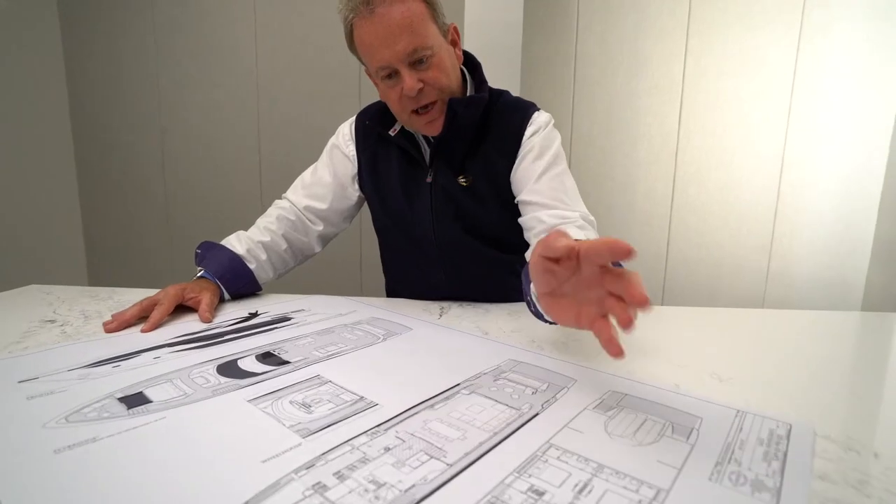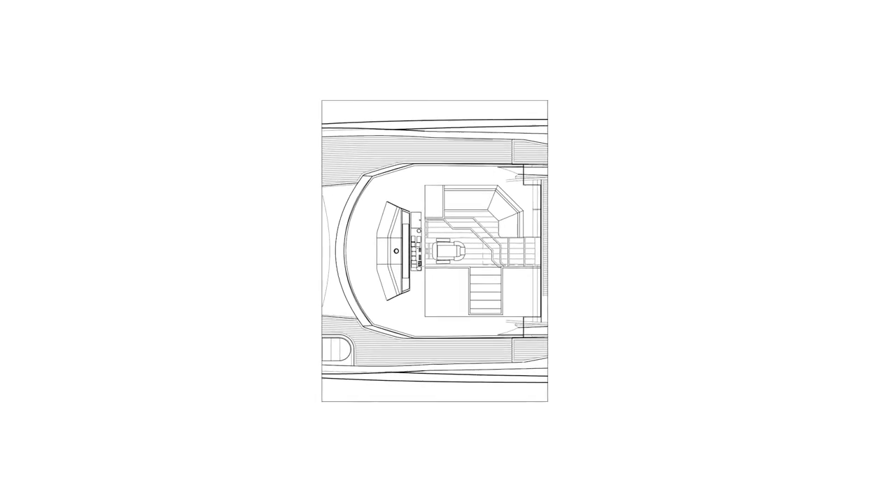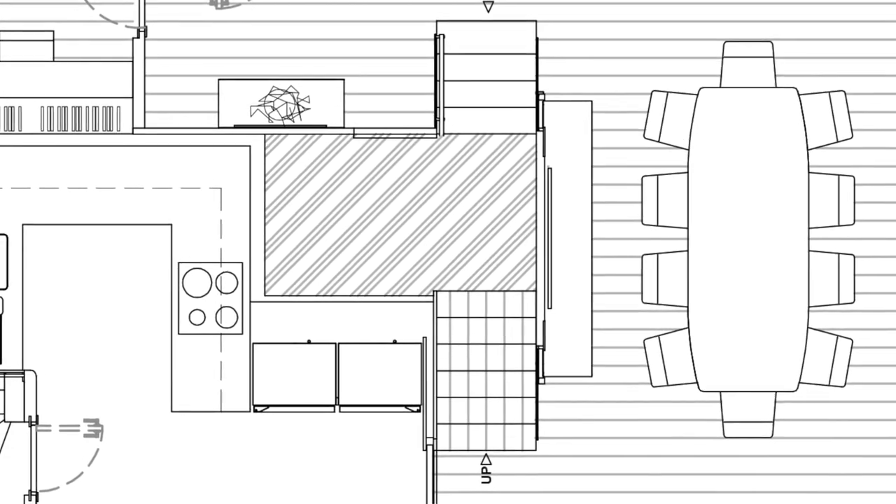Back on the main deck, there's a technical area underneath the wheelhouse — a great walk-in technical space for AV equipment, mechanical, and electrical systems, easily accessible in an air-conditioned space and very easy for maintenance or updates. This is very important and often forgotten even on yachts of this size.